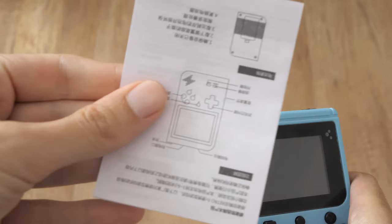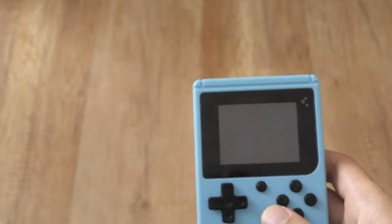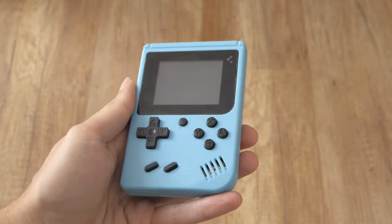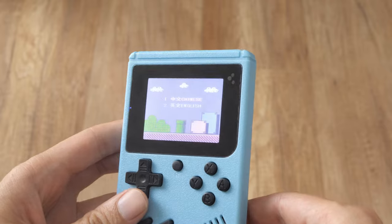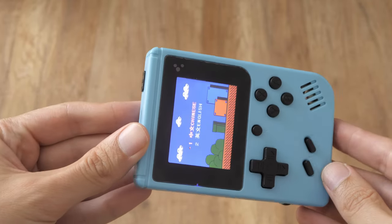This is a cheap Nintendo Famicom/NES clone in a form factor like a Game Boy. I bought it from AliExpress, but I guess it can be found in other places too, with different colors and slight design changes. It has a 2.4-inch color screen with awful viewing angles, especially when viewed from the right. It's better with a rotated screen, but for this price, there is nothing more to expect.